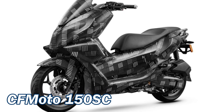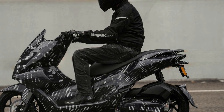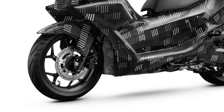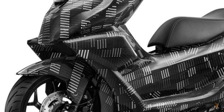Let's start with the scooter named the 150SC. The 150SC might use a 150cc single cylinder liquid cooled engine and dual channel ABS as standard. The prototype does not reveal much info, but we can assume it will get an all LED lighting system and phone connectivity.